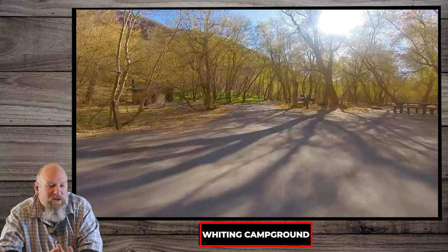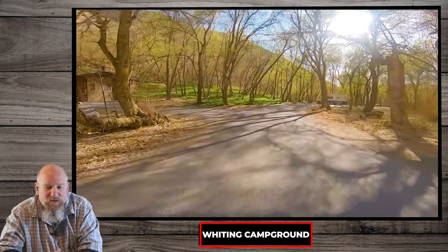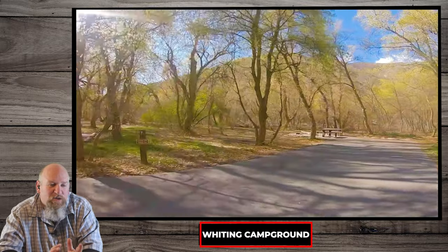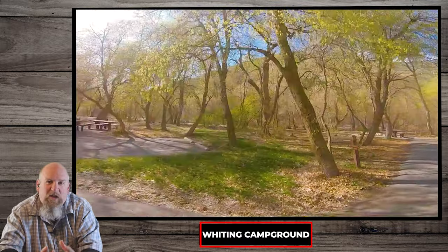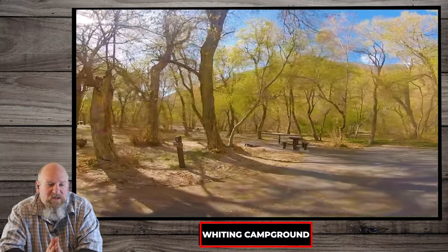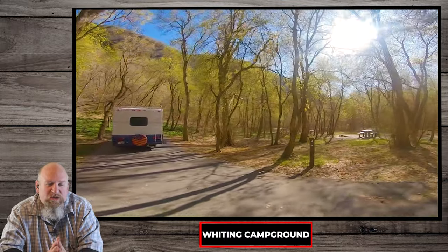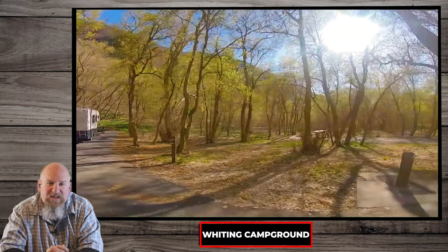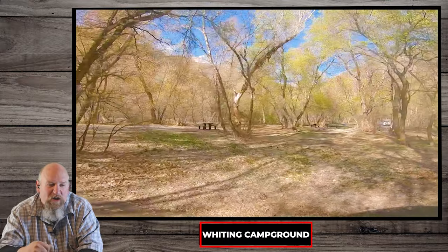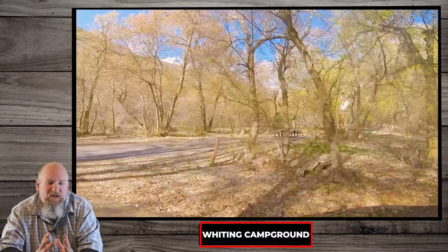We're almost done with the loop. There's a group site A and a group site B — they're huge group sites with lots of activities, volleyball courts, horseshoes and all that kind of stuff. They're fantastic. One of them, as I've talked about in my other tour video, actually has flushing toilets.